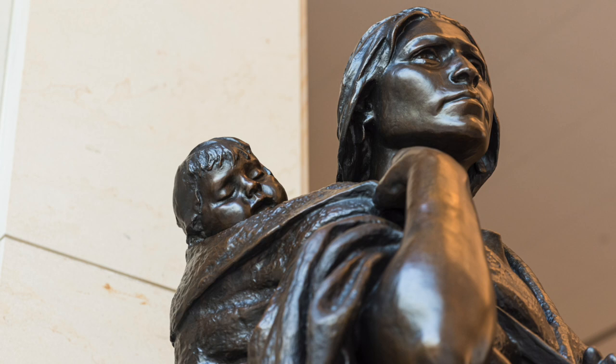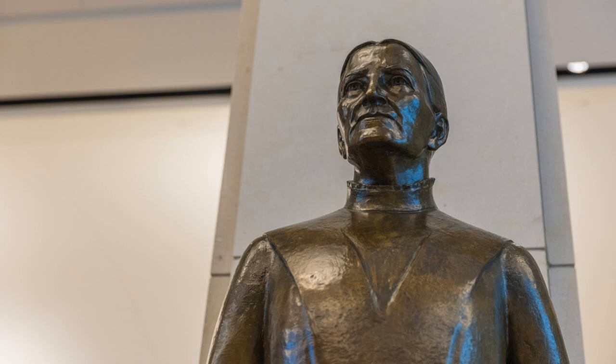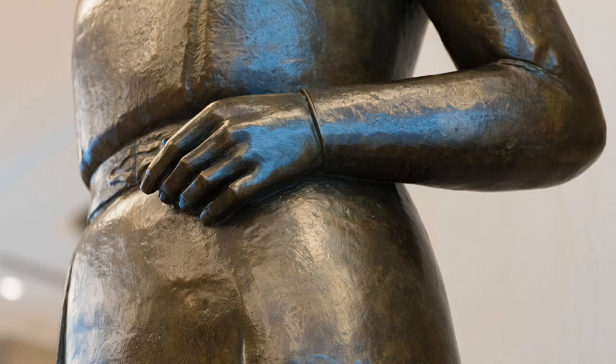This statue right here from our neighbor North Dakota honors Sacagawea for her courage and bravery in leading Lewis and Clark across the uncharted frontier. I'm a little bit biased, of course, but one of my personal favorites is the Minnesota statue of Maria Sanford. A champion of equal rights, conservation, and education, Maria was one of the very first women in the entire country to be named a college professor. She was also the very first female professor at my alma mater, the University of Minnesota.